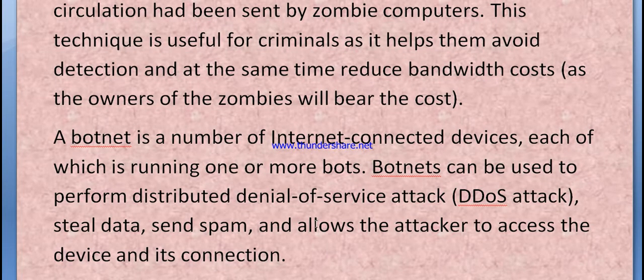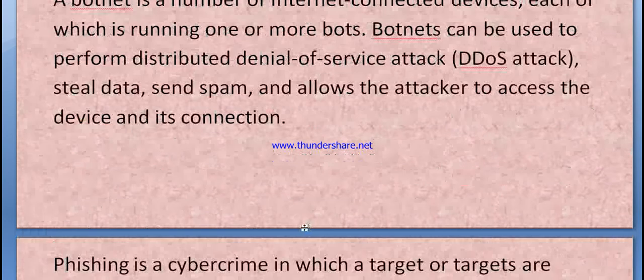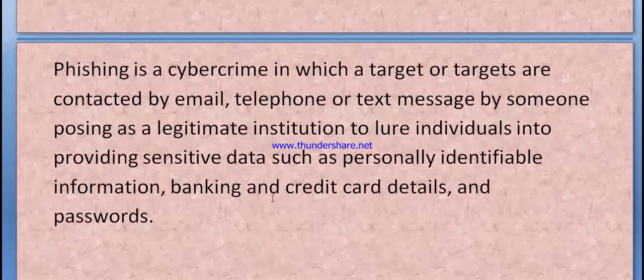Botnets can be used to perform distributed Denial of Service attacks, steal data, send spam, and allow attackers to access devices and their connections.